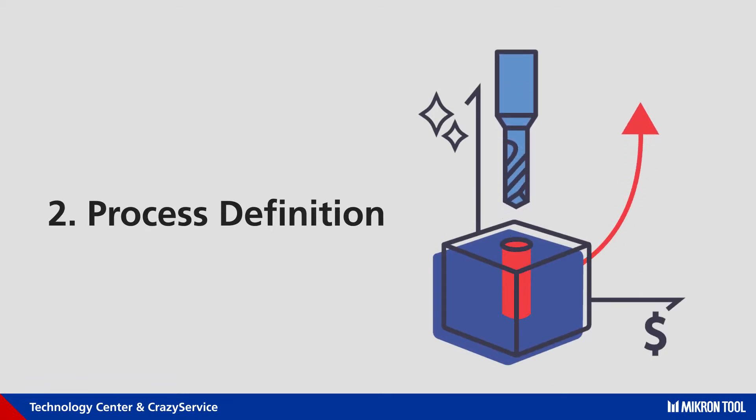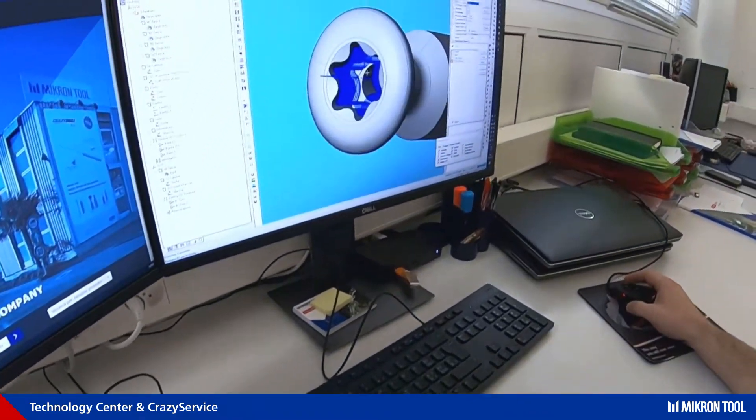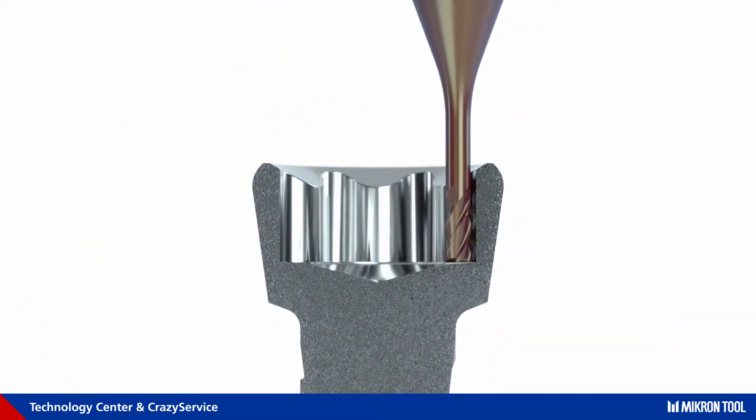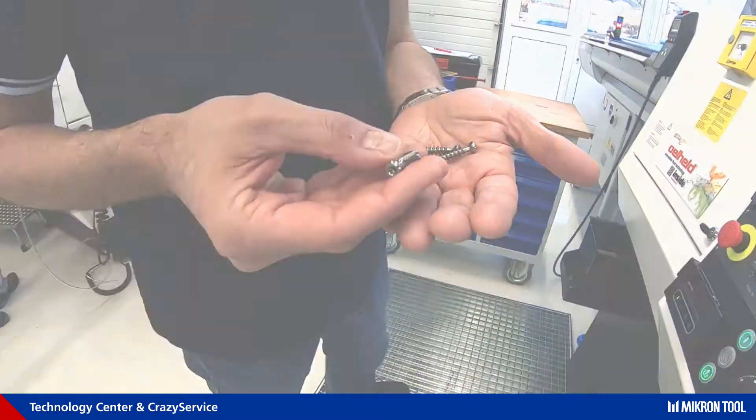Process definition means to improve critical features of your component by using our tool from our catalog. These should be optimized, all while maintaining process reliability and precision for a stress-free start into serial production with our tools.